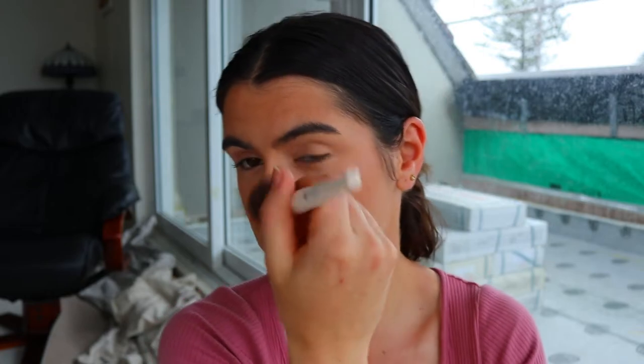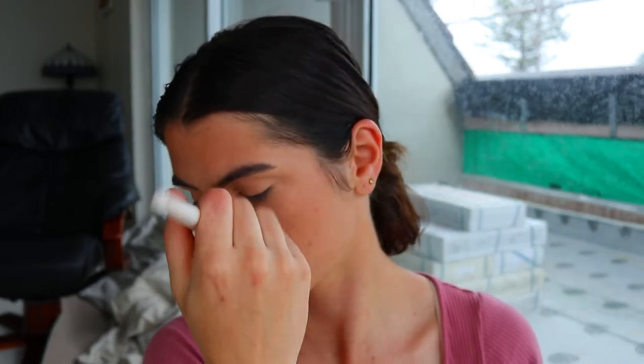I also went in and used that Zooey powder to bronze my skin a bit. It is a little dark for me so I'm using it as a bronzer today, even though it is a foundation powder. I've really been enjoying it as a natural warmth to the skin.